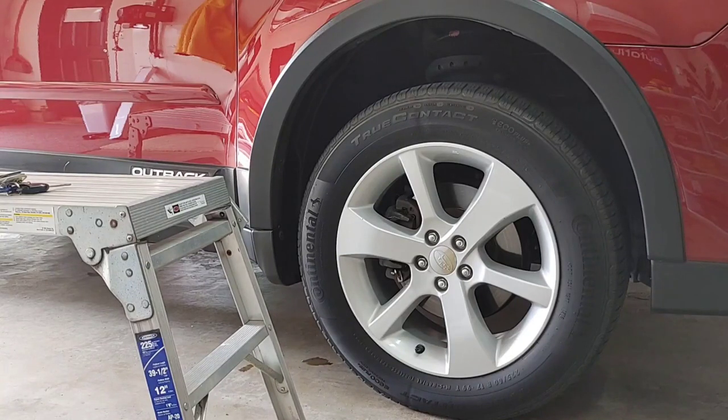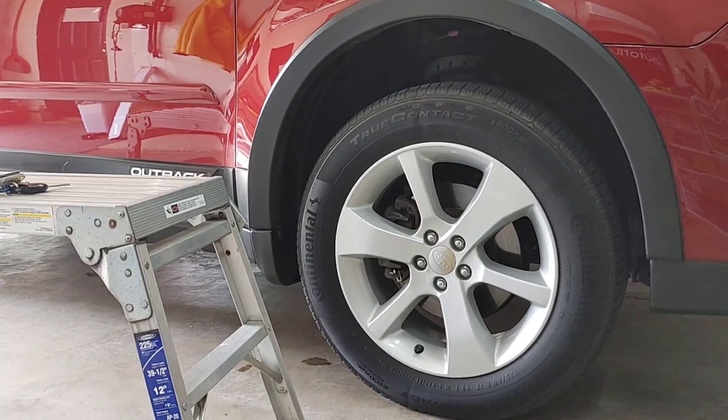Hey guys, Chelsea from Attention to Details, and I wanted to do a kind of spontaneous video where we do a four-way runoff with some different tire dressings that I have been experimenting with.